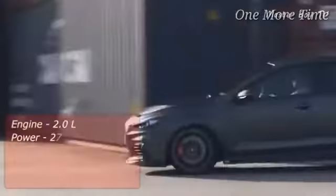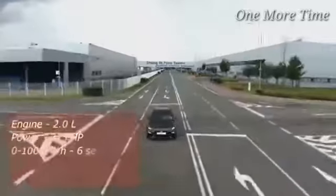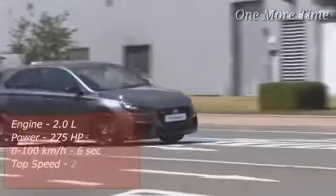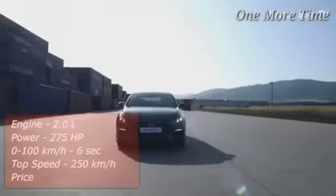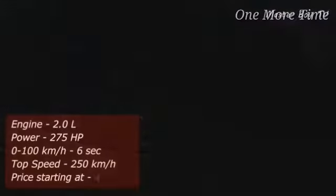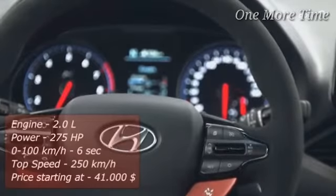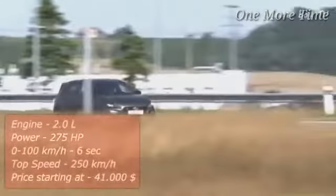The major changes in the body include an all-carbon hood, CFRP front splitter, rear diffuser, side sills, and Oz Racing 19-inch wheels. Combined, all of these measures make the car 50 kilograms lighter and help achieve 100 kilometers an hour from a standstill in just six seconds. The top speed of the Hyundai i30N Project C stands at 250 kilometers an hour. The price of the car starts at $41,000.